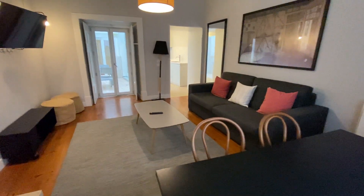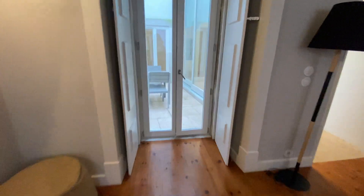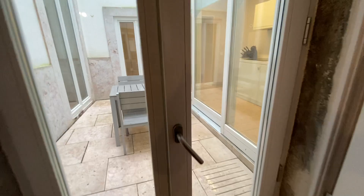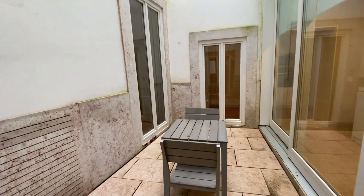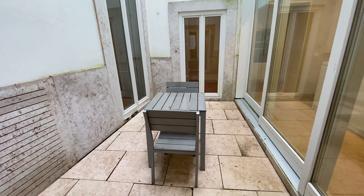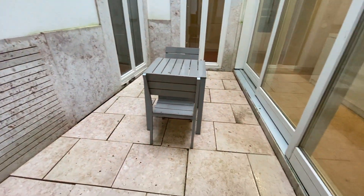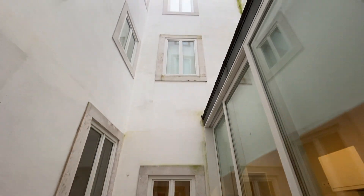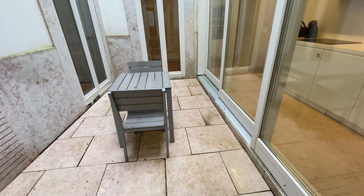Here is our living room and here is my favorite part. We have the terrace here. Here's our terrace — we have a table where we can have dinner outside. It's amazing, very nice.